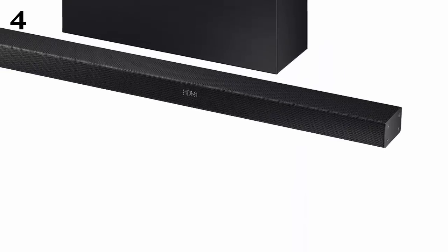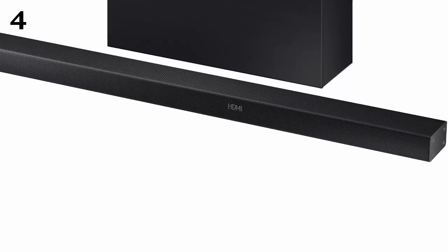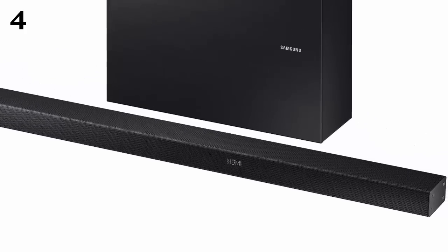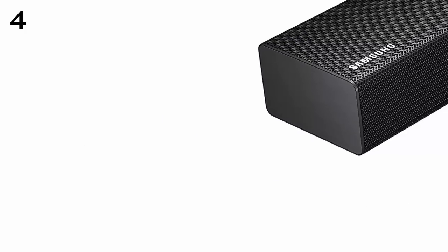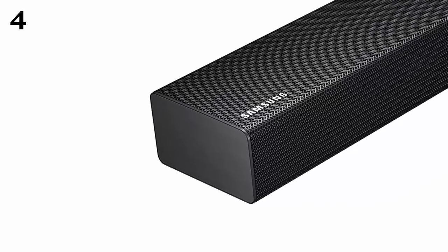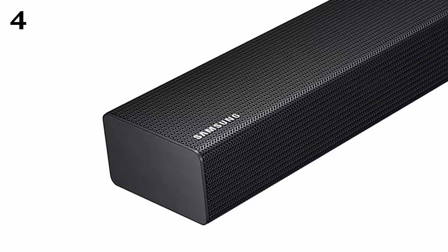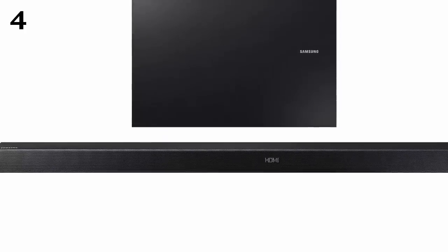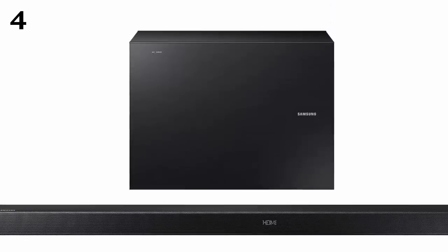At number four, the Samsung HW-K650 3.1 channel 340-watt wireless audio soundbar. Samsung produces some of the best electronics, and this soundbar is a prime example. It comes with a high quality subwoofer and a center speaker that delivers a surround sound effect you'll love. With a total output power of 340 watts, it delivers clear and realistic surround sound. You can also enhance the sound at home by adding the optional SWA-8000S wireless surround kit.